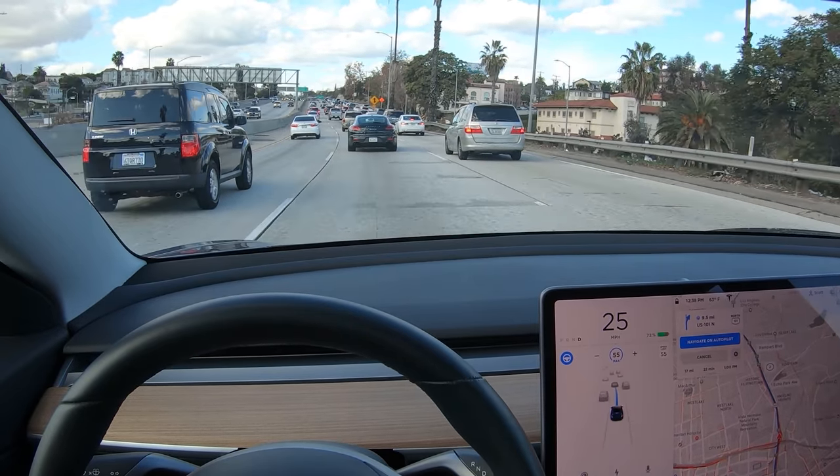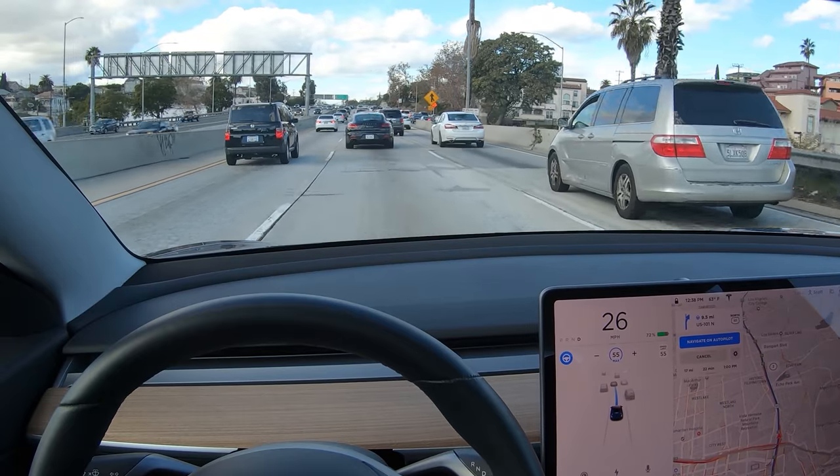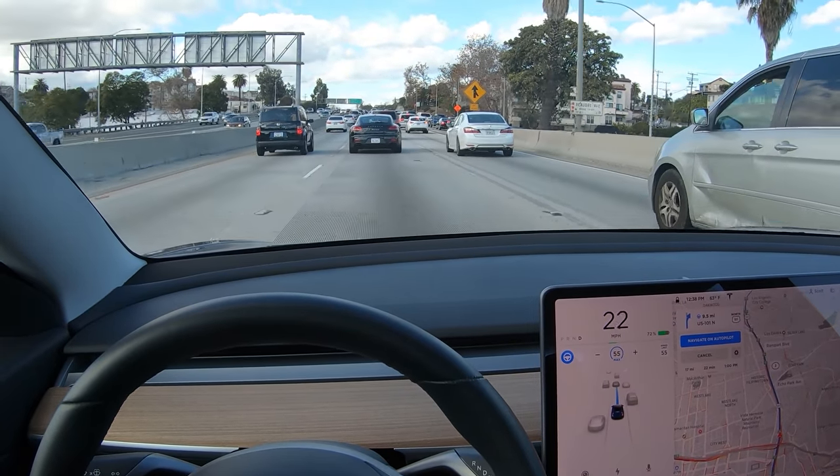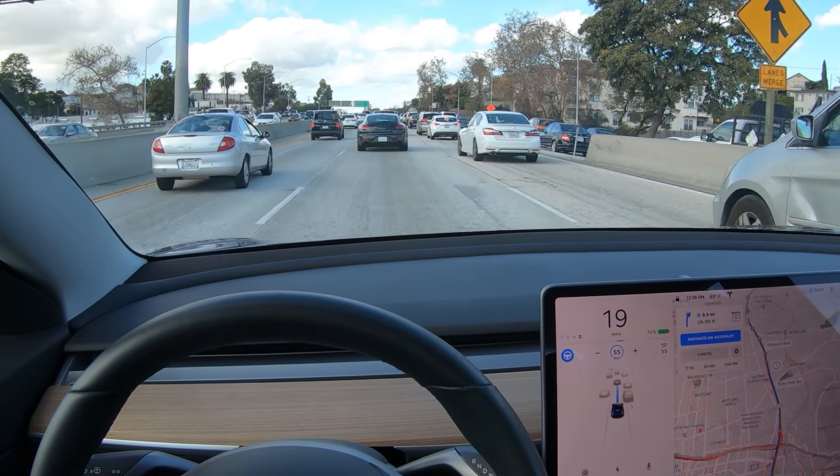Hey, it's Scott Kubo. Let's take a look at how Autopilot detects vehicles that are about to cut into your lane. If you look at the Autopilot display, you can see that the lead vehicle is a darker shade of gray and Autopilot is tracking its speed and distance.